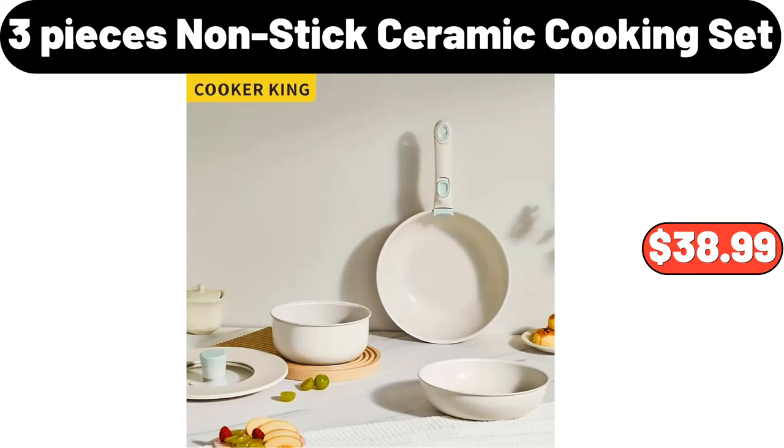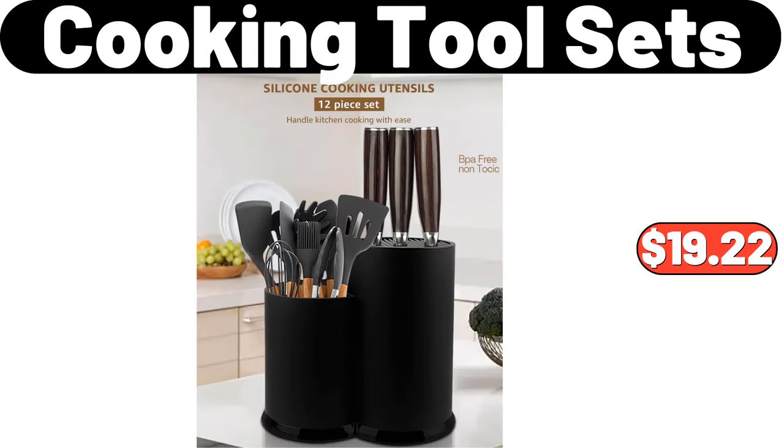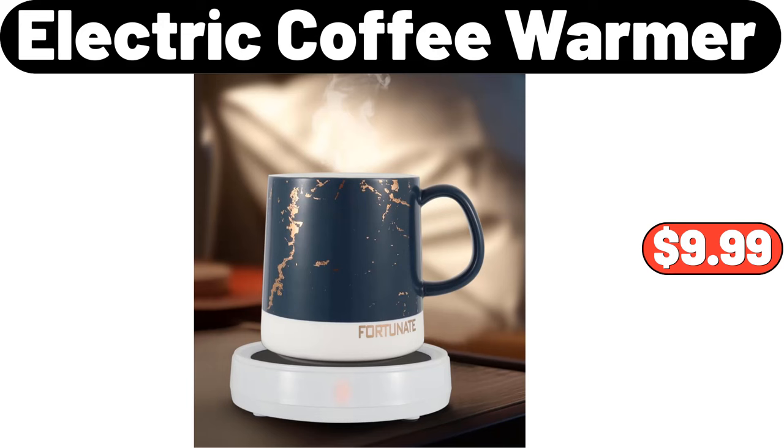3-piece non-stick ceramic cooking set, $38.99. Cooking tool sets, $19.22. Electric coffee warmer, $9.99.